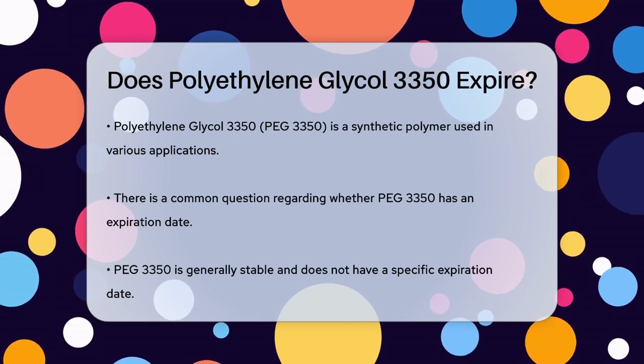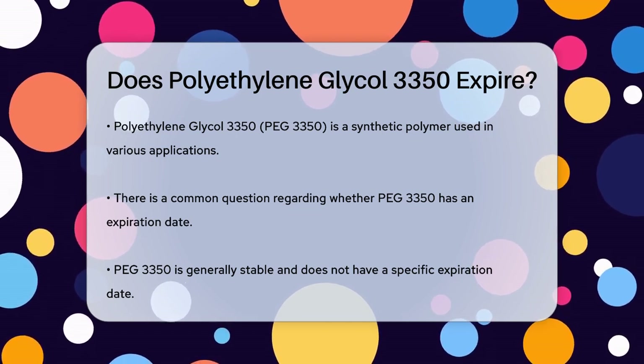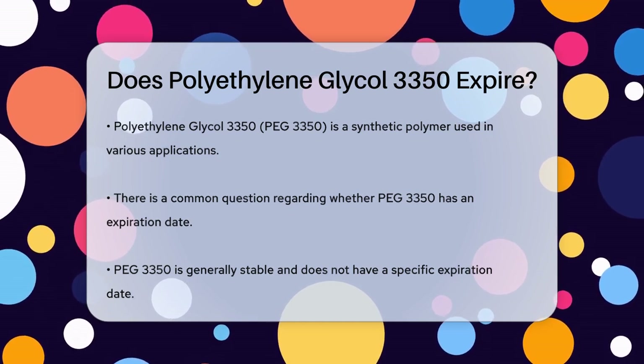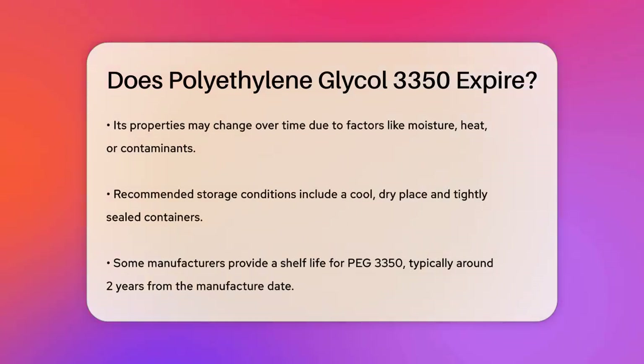PEG-3350 is a synthetic polymer that is generally very stable. Unlike some other chemicals, it doesn't have a specific expiration date in the classical sense. However, its properties can change over time due to external factors such as exposure to moisture, heat, or contaminants.